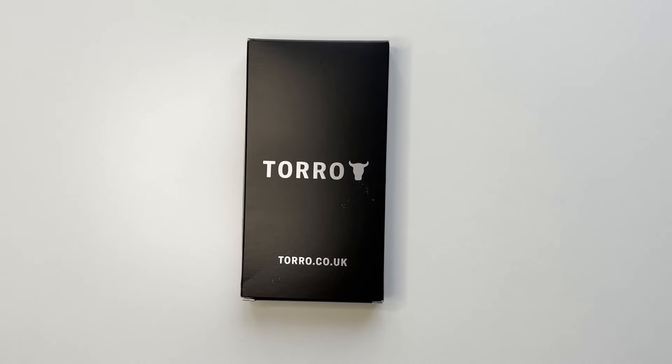Welcome to another video on the channel. Today we've got the Toro leather case for the iPhone 15 Pro Max. Toro is not a very well-known company — they're based in Newcastle, England, UK, and they're more well known for their wallet cases. I saw this case on Amazon, it took my interest, and I thought I'd pick it up and do a review on it.